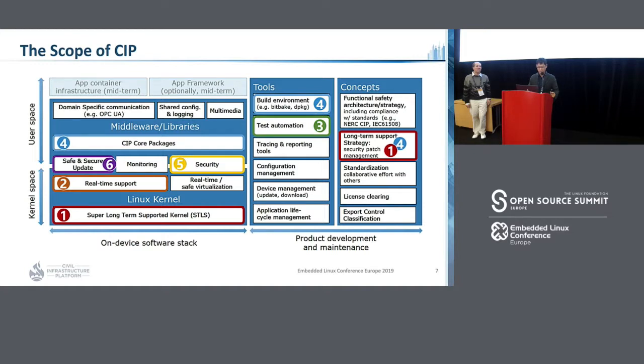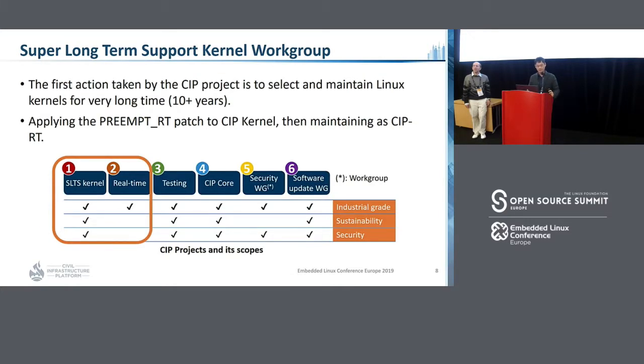This is the figure of the scope in CIP. We have the super long-term support kernel and real-time kernel. We have testing automation, building environment, long-term support strategy, CIP core package, security — that means IEC 62443 standard — and the last one is safe and secure updates. In this session, we will address the super long-term support kernel workgroup, which is the first workgroup in the CIP project.